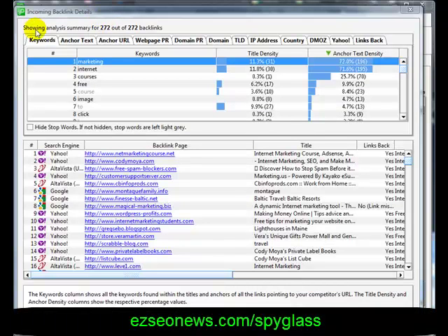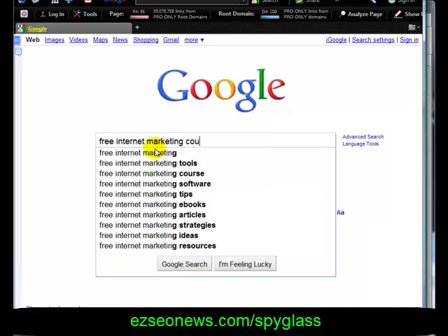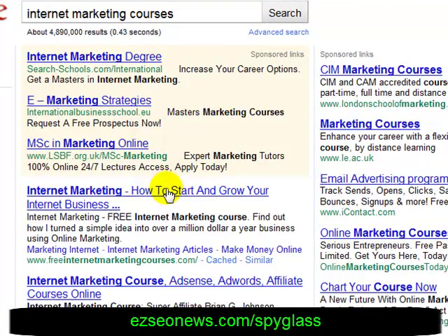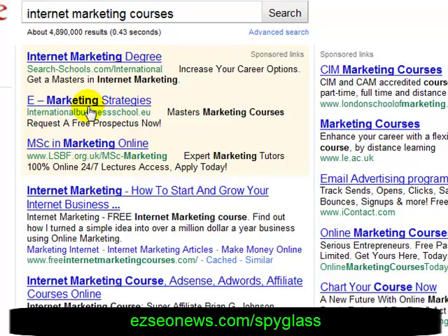There's massive amounts of useful information here, especially if you're looking to build links to your website. Looking at the keywords, the top three are Marketing, Internet, Courses, and the fourth is Free. To show you the power of backlinks, I'd expect this site to rank really well for 'Internet Marketing Courses.' Because the domain name is 'Free Internet Marketing Courses,' I'd expect it to be number one in Google for that phrase — and there it is, number one. Removing 'free,' it's still number one for 'Internet Marketing Courses.'